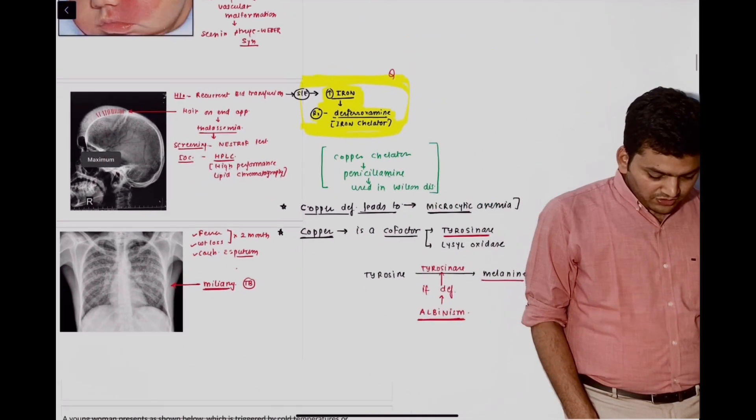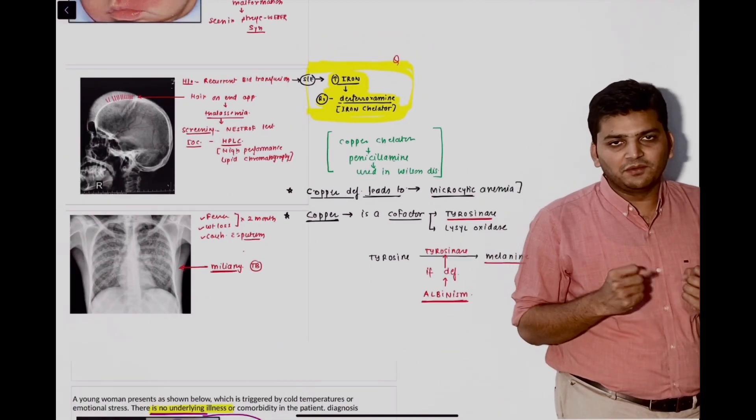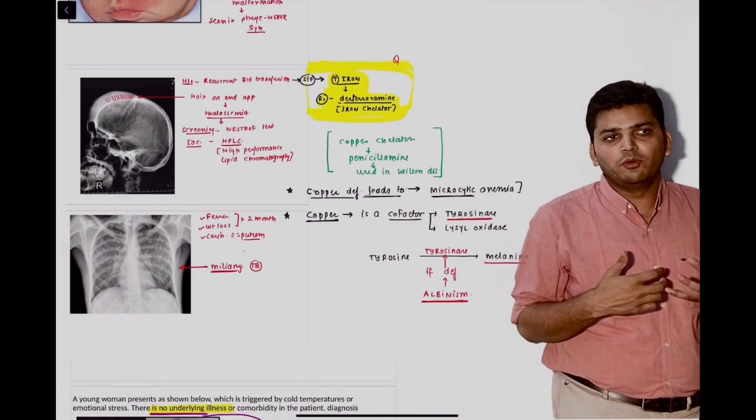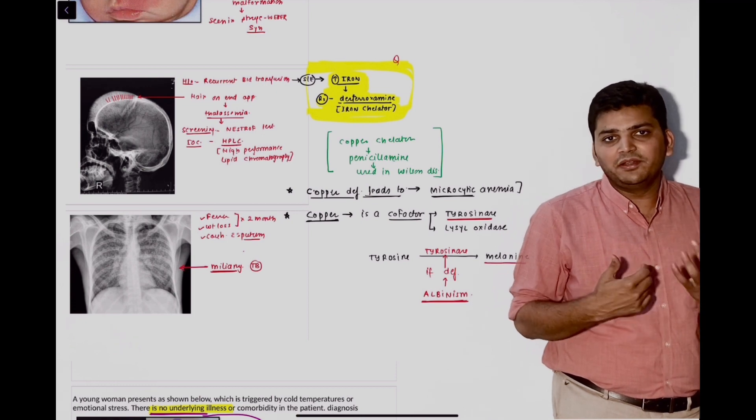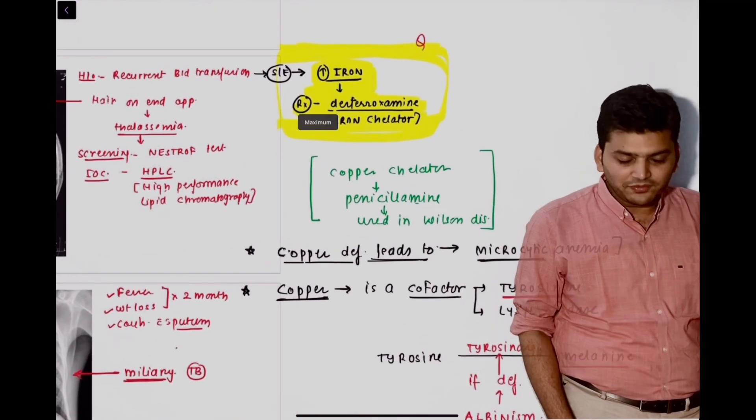The next question was on the iron chelator. If someone is having iron toxicity due to multiple transfusions or may be taking iron folic acid for a long time, the iron chelator to be given is desferrioxamine.